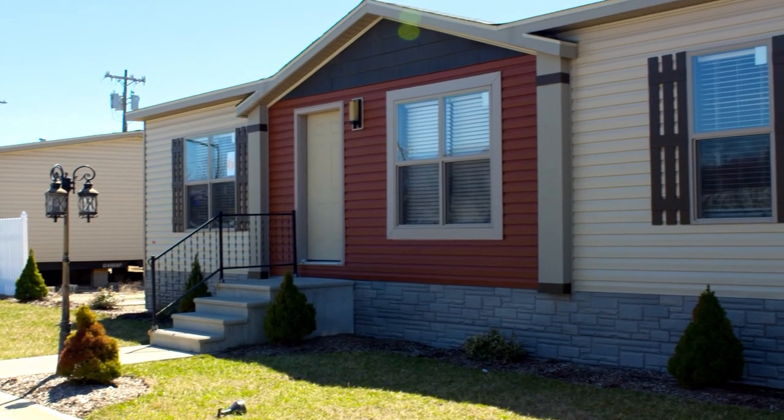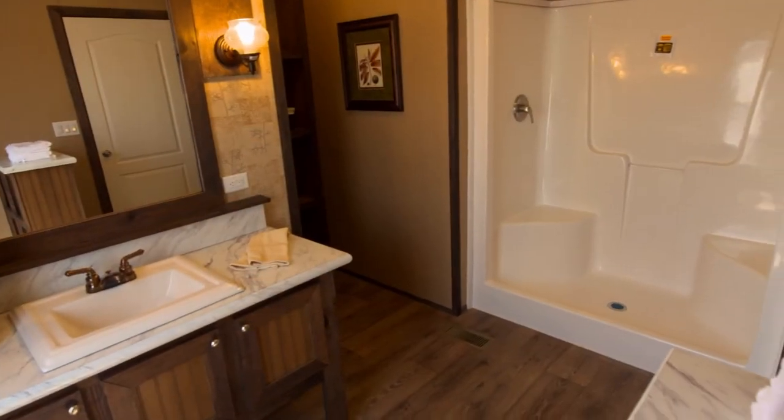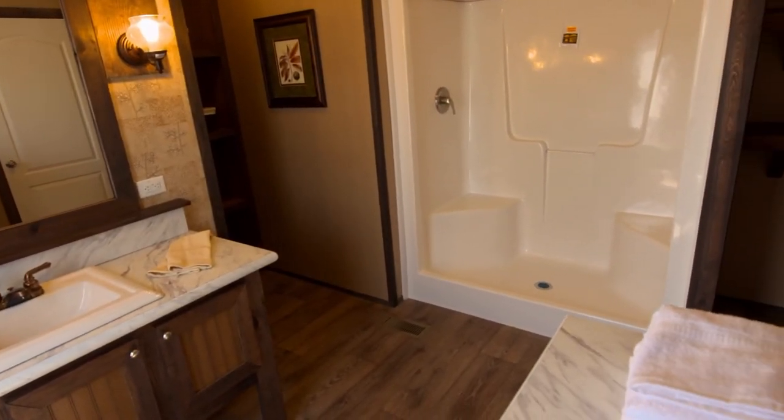Today's manufactured homes are built to the highest standards. They're federally regulated to meet HUD code, so you're safe and secure. Manufactured homes are green, too. They use less building materials, so there is less waste, and most manufacturers recycle everything they can.